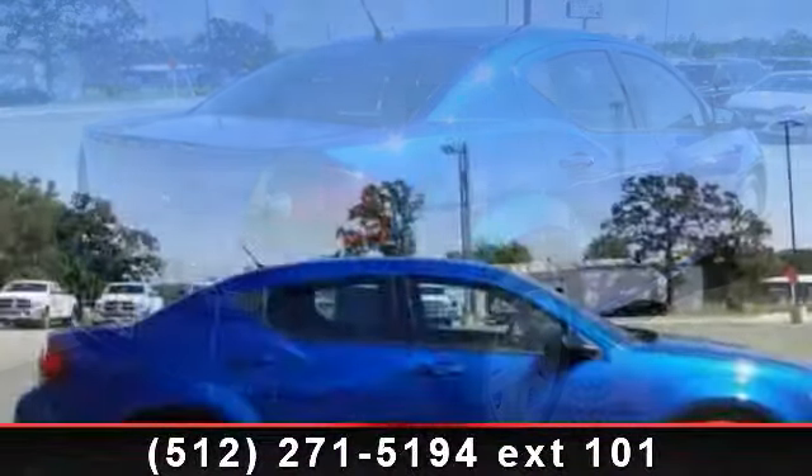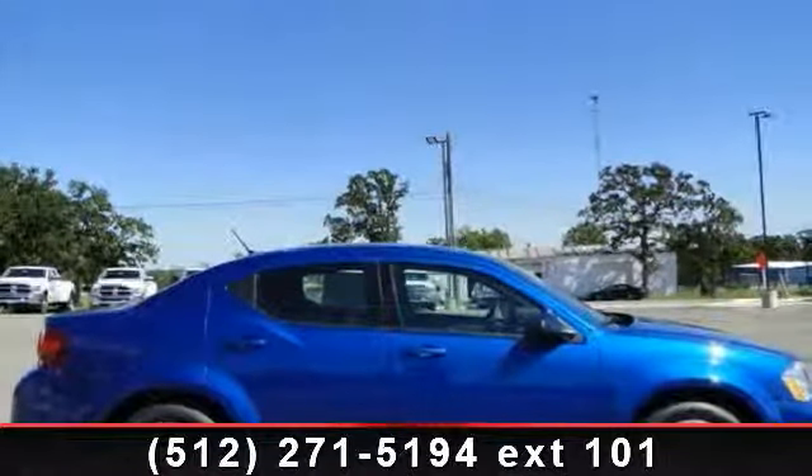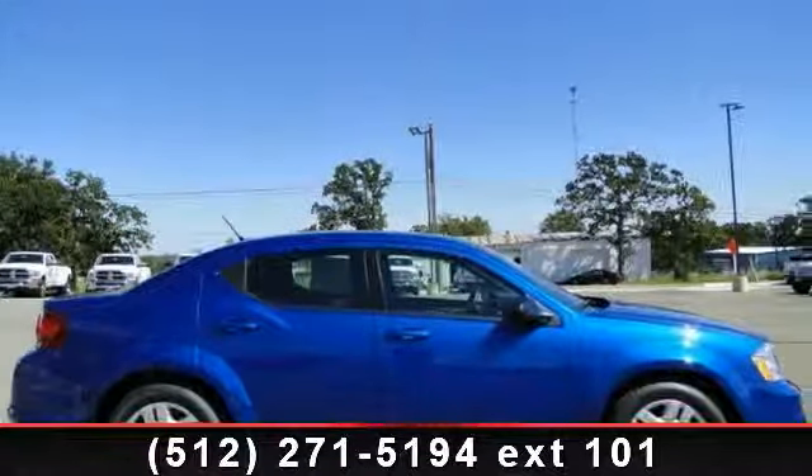If you are looking for a new car, this might be the one. This vehicle shows low mileage and has a smooth ride.